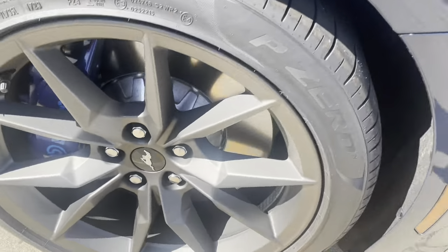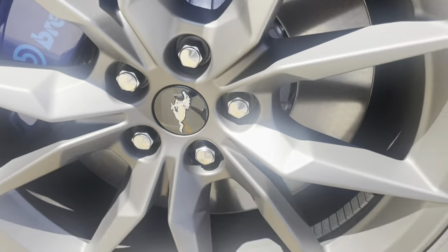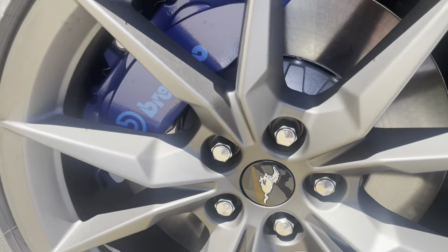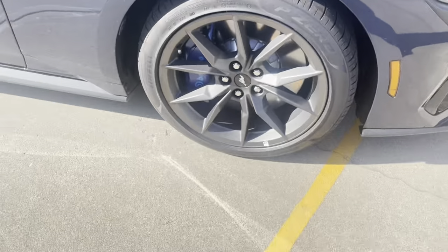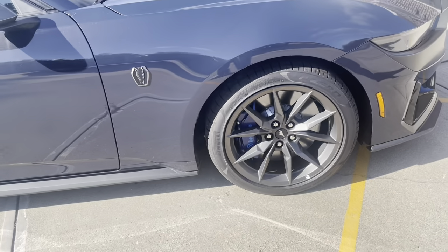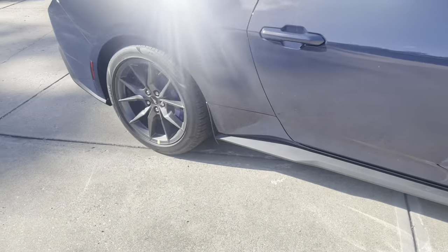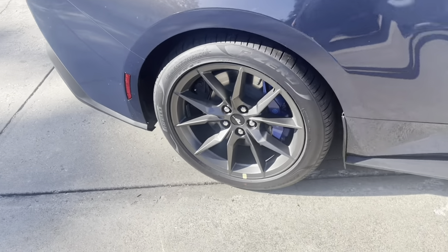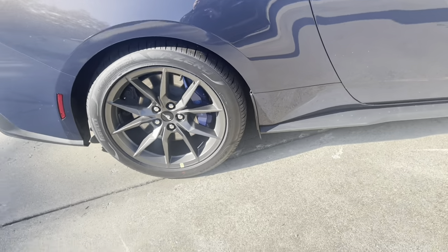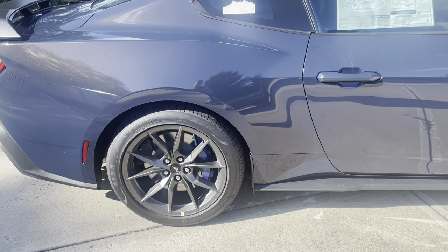Up front there are big Brembos too — these things are massive. This reminds me a lot of the 2020 Shelbys. For a drag pack I think we're going to need an 18-inch on the rear and a 20-inch on the front. Fortunately I do have a set of Forge Lines in stock, so we'll be able to test fit those hopefully today along with some other wheels.